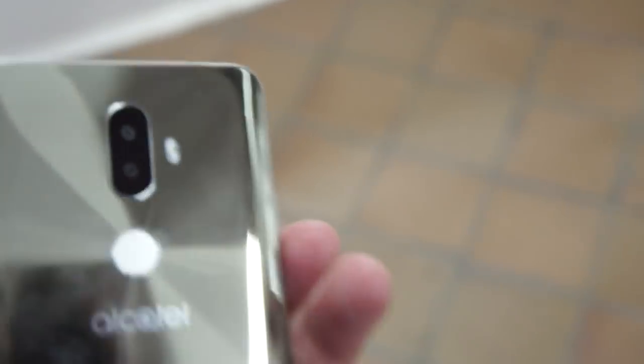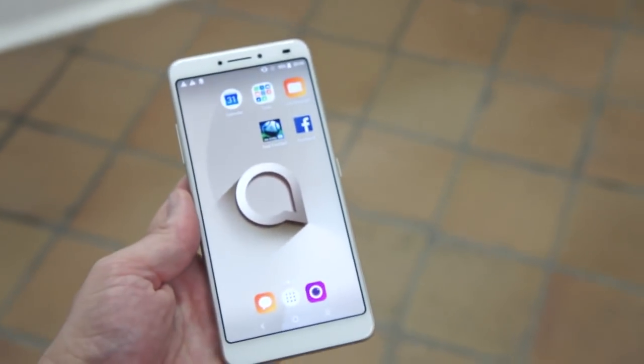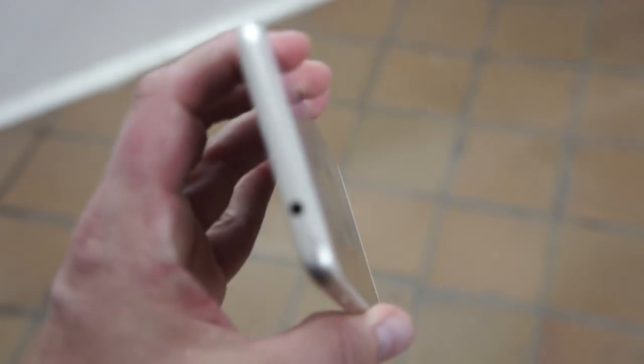As I said, we have a dual camera system and this is a bigger phone — I think it's a six-inch display. So bigger than the 5, but cheaper. It's sub-$200, whereas the 5 was slightly over $200.